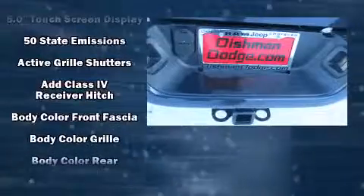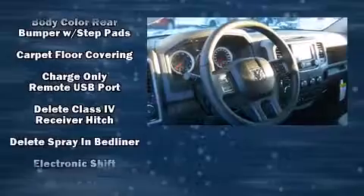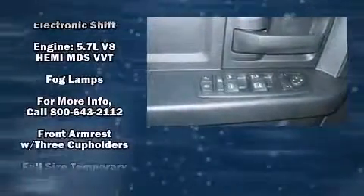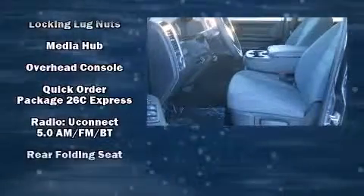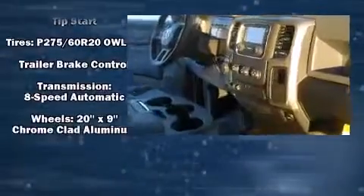Passenger security is always assured thanks to various safety features such as head curtain airbags, front and side impact airbags, traction control, brake assist, a panic alarm, and four-wheel disc brakes with ABS. With electronic stability control supplementing mechanical systems, you'll maintain precise command of the roadway.